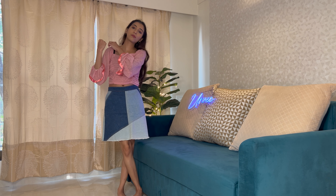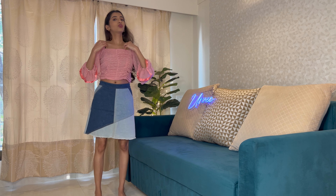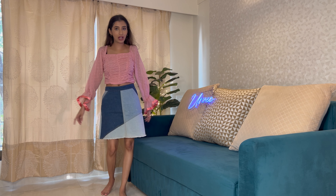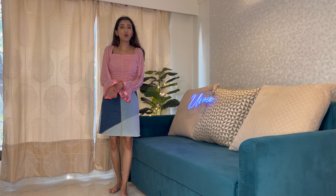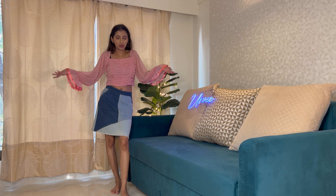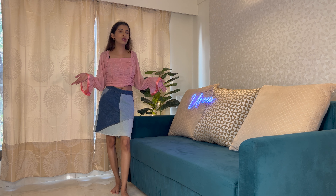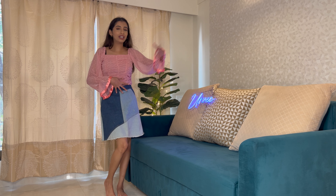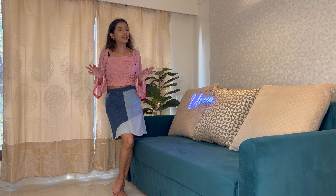The only thing is your bra straps will show, so you'll need to wear something transparent or a strapless bra. Other than that it looks so freaking cute. It comes in black, white, and pink — I already have too many black clothes so I went for color. This is how it looks and I honestly love it.